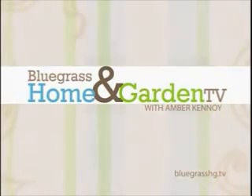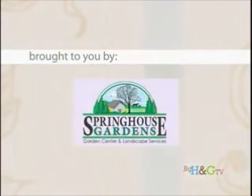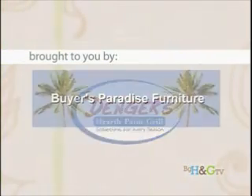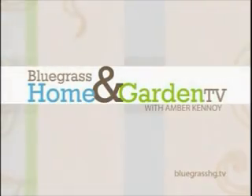Welcome to Bluegrass Home and Garden TV, brought to you by Jimmy Nash Homes, Comfort Heating and Air, Springhouse Gardens, Back Construction, Dinger's Hearth Patio and Grill, Buyer's Paradise Furniture, and by the studio. Join us now for Bluegrass Home and Garden TV with Amber Kanoi.